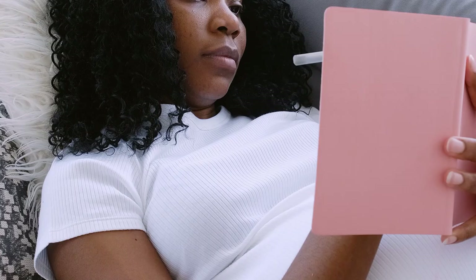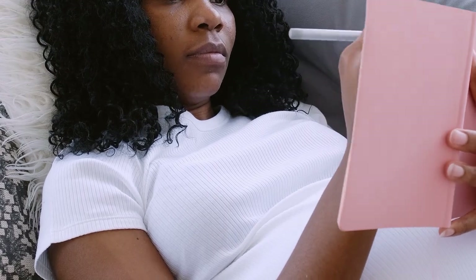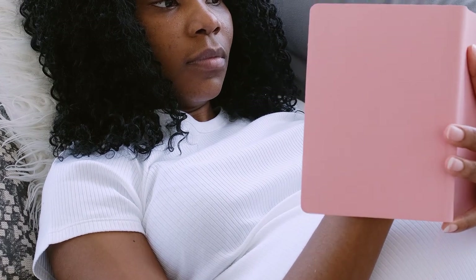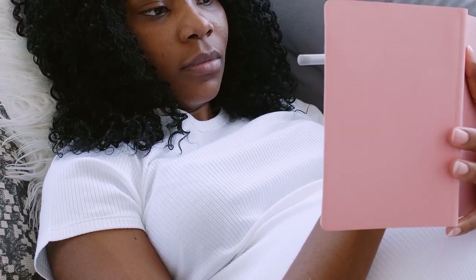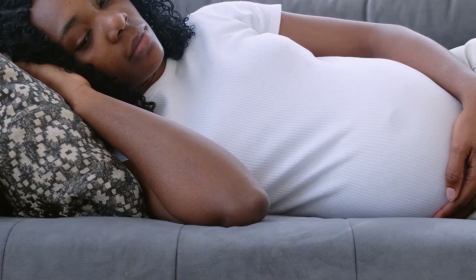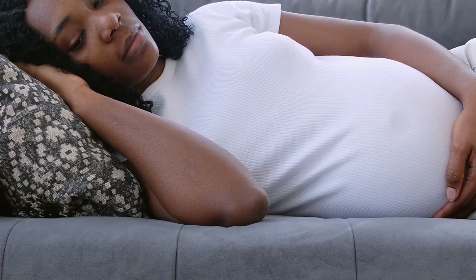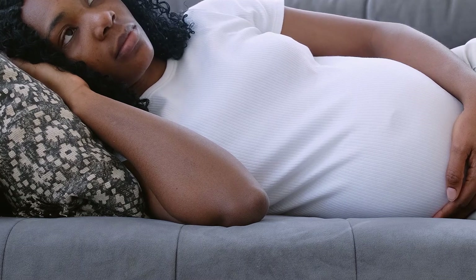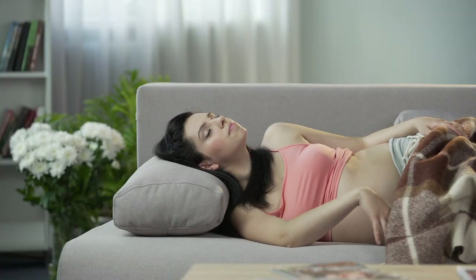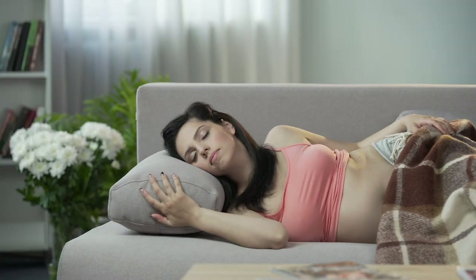Braxton Hicks contractions: false contractions are normal for this period of your pregnancy and you shouldn't worry about them. They usually start out strong and grow weaker. Braxton Hicks contractions are irregular and feel like a tightening in your lower abdomen that begins in the upper part of the uterine muscles and radiates downwards. Learn how to tell the difference between false and real contractions.